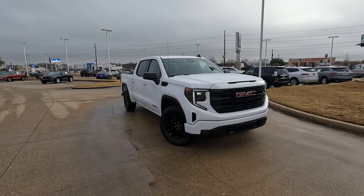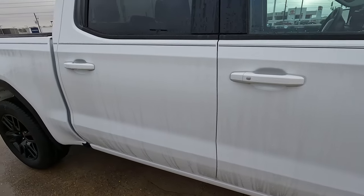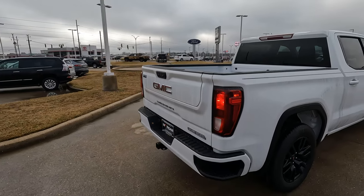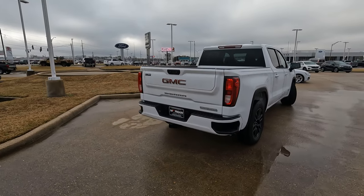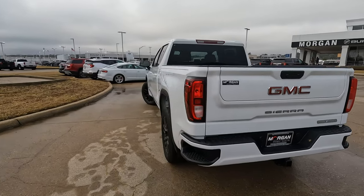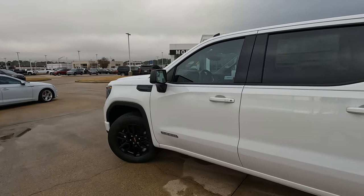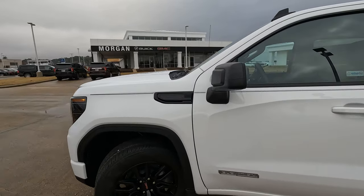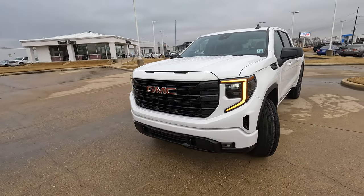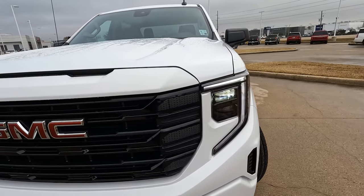So tell me down in the comments section — do you think that this 2023 GMC Sierra 1500 Elevation is worth the sticker price of $50,330? The good thing is if you came here to Mike Morgan Buick GMC and bought this truck, there's no markup — they sell at MSRP. You can't say that about all dealers out there. A special thanks to my friends at the dealership for loaning me this truck for the day, and to all of you for giving me the opportunity to help give you a vision for your next vehicle.